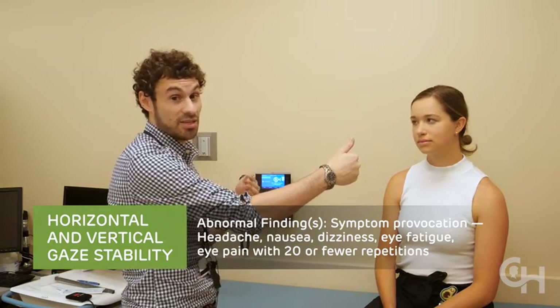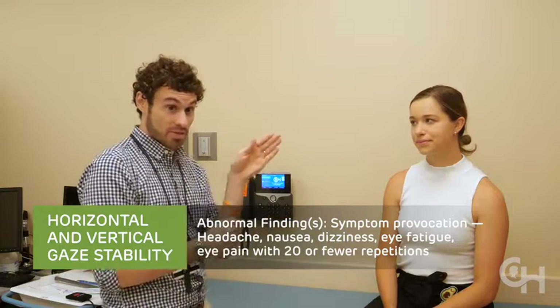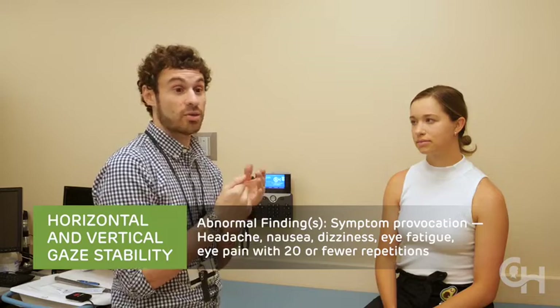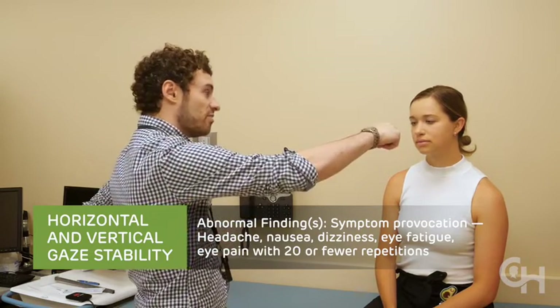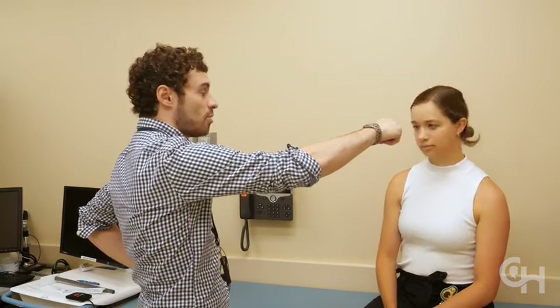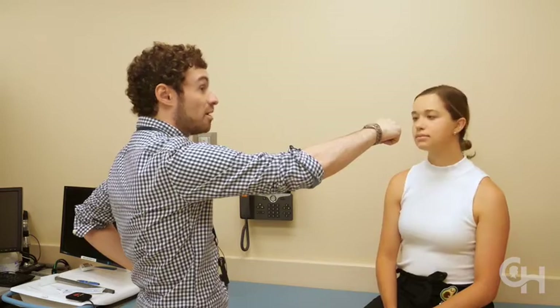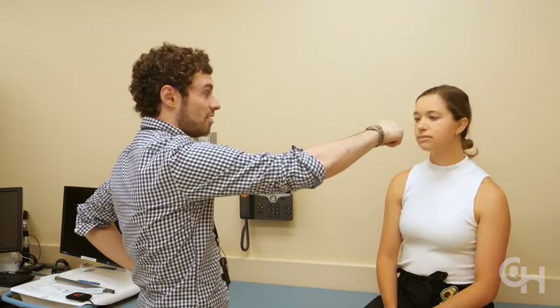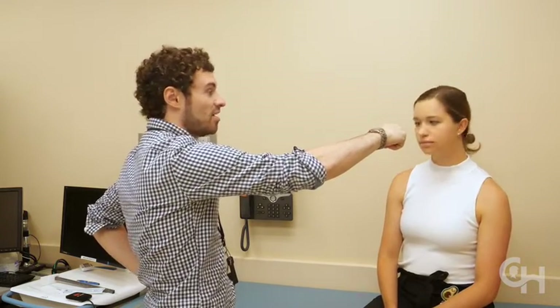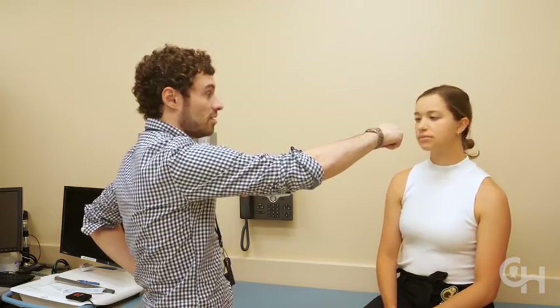Symptoms to ask about are headache, dizziness, eye fatigue, eye pain, or nausea — 20 repetitions horizontally for gaze stability, then 20 repetitions vertically. I flip my thumb horizontally and ask Maddie to nod her head yes. The reason I hold my thumb horizontally is it's easier for her to fix on it when it's in a different plane than her head movement. For both saccades and gaze stability, we're seeing if 20 repetitions provoke symptoms.